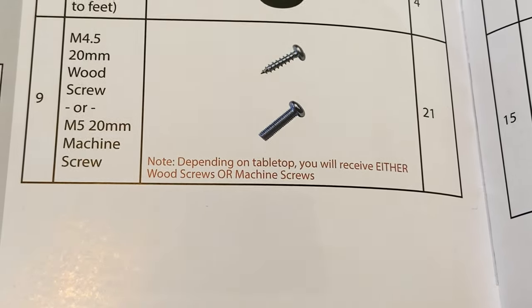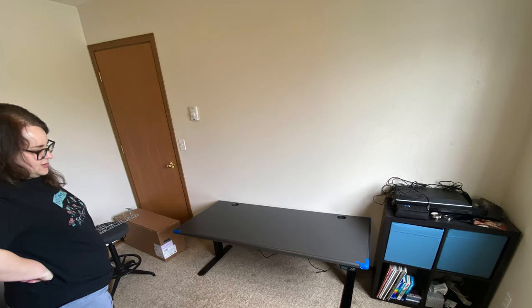Putting the desk together was relatively simple, though I did mess up and used machine screws instead of wood screws to attach the frame to the desktop. For some reason they had sent me a bag of them even though those are supposed to be used with a slim top. After I realized what had happened, I had to take them all out and replace them with the correct ones, which were thankfully also in the box. The manual didn't really make it clear which was which. Even with that screw-up, it only took my fiancé and I about an hour to put it together. I'd recommend having someone else with you when you assemble it, though I don't think it'd be impossible by yourself — it's just easier with help.